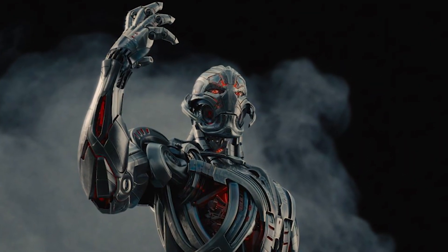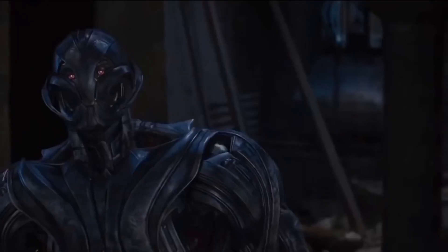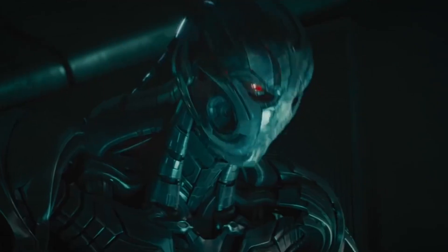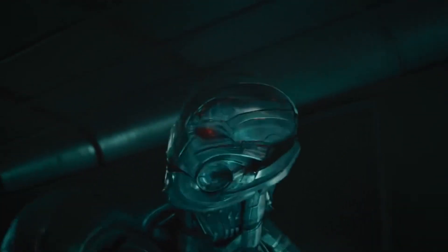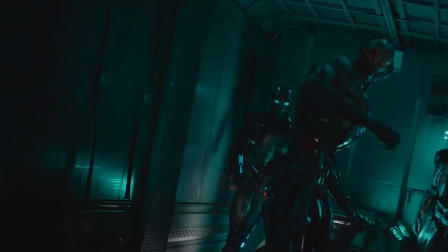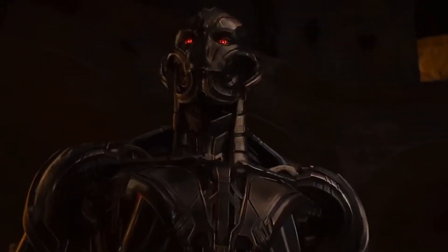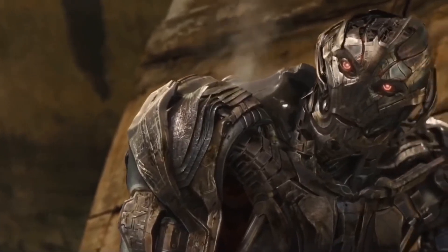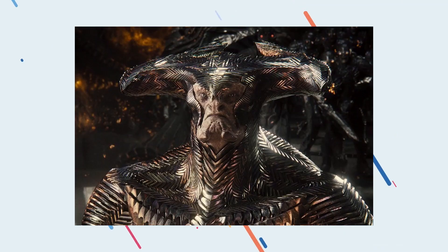Next up, Ultron redeemed with spectacular CGI. Thankfully, Avengers 2 didn't repeat the same mistake. In the Age of Ultron, they superbly rendered the main bad guy, making him a villain to remember. Keep in mind that Ultron was just a metal body — one wrong move would have immediately taken us to a bad version of Transformers, or even worse, the disastrous Steppenwolf from DC.